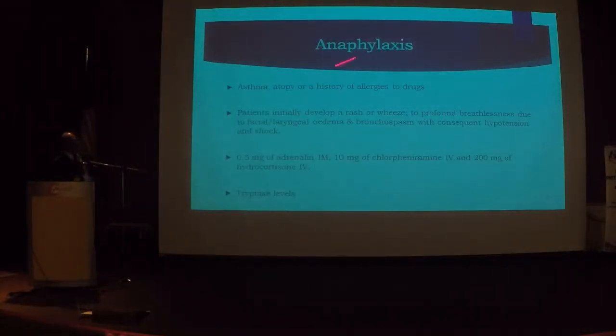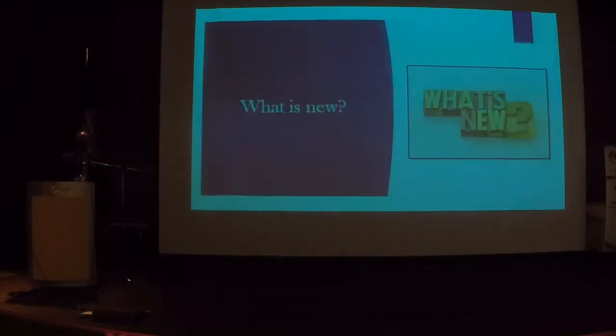Something we often miss is anaphylaxis, especially in patients with asthma, atopy, or history of allergies. Please ensure anaphylactic shock, despite being rare, is considered as one of the causes for collapse. Management is adrenaline, corticosteroids, or hydrocortisone.